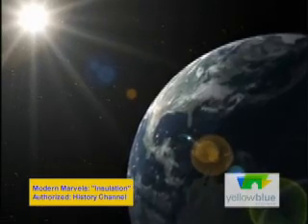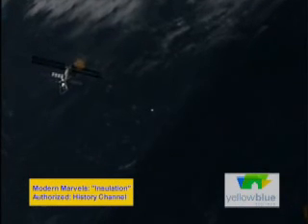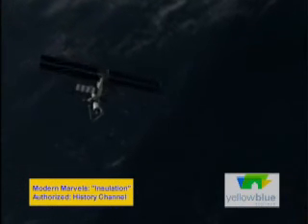In the same orbit, we can see temperatures in excess of 250 degrees Fahrenheit while we're in the sun, while a few minutes later be exposed to conditions that produce environments less than minus 250 degrees Fahrenheit. And we go through this 16 times a day, every day, 365 days a year.